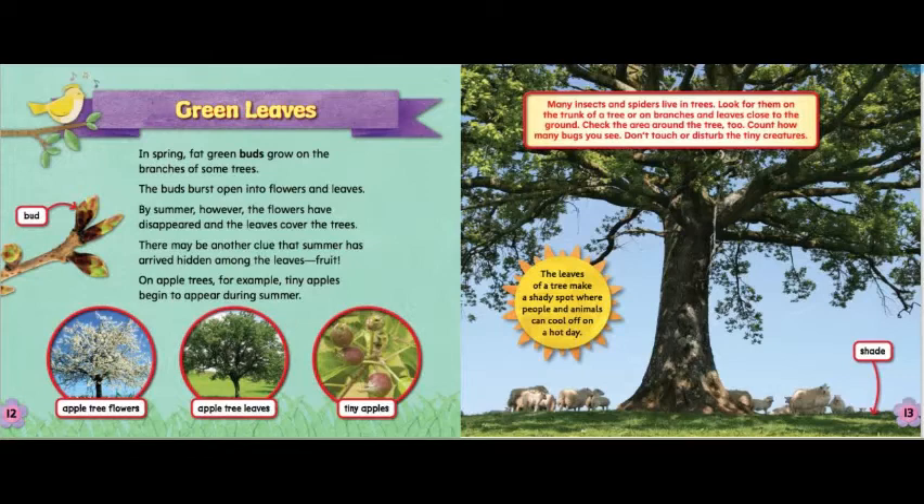Many insects and spiders live in trees. Look for them on the trunk of a tree or on branches and leaves close to the ground. Check the area around the tree too. Count how many bugs you see. Don't touch or disturb the tiny creatures.